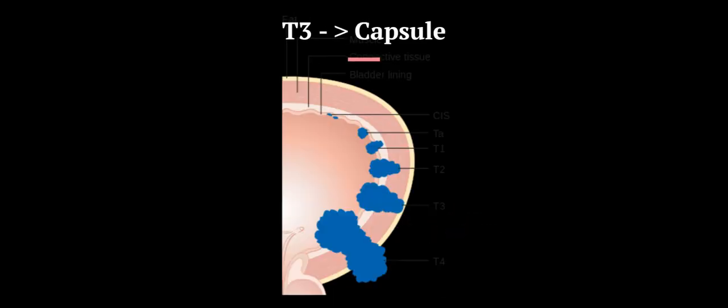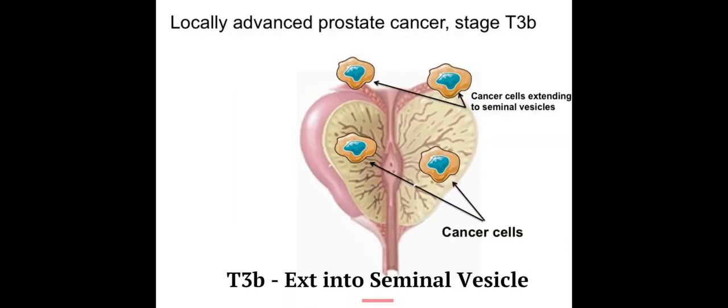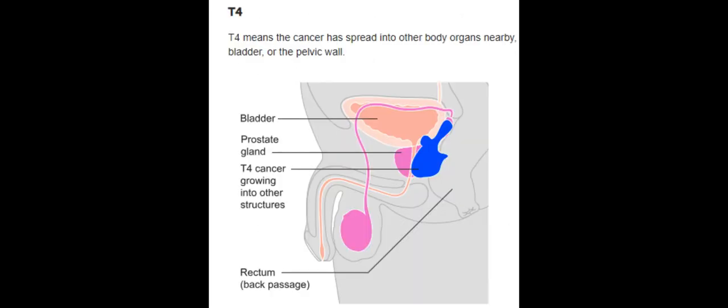T3 tumor extends through the capsule. T3A is unilateral or bilateral extension. T3B is extension to the seminal vesicle. T4 is a tumor that is fixed or invading adjacent structures other than seminal vesicles, like levator muscles, external sphincter, rectum, or pelvic side wall.